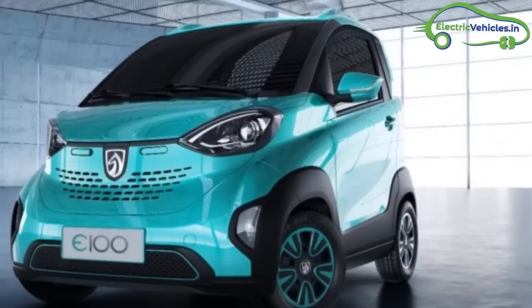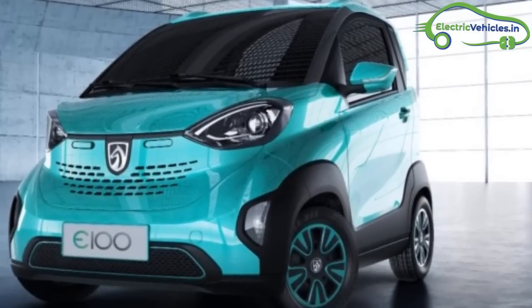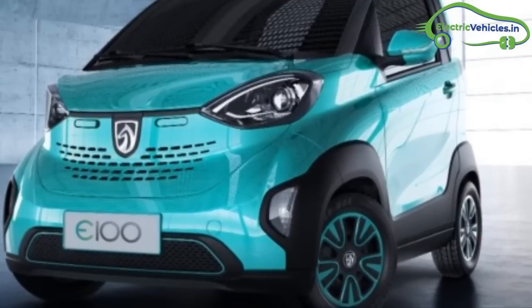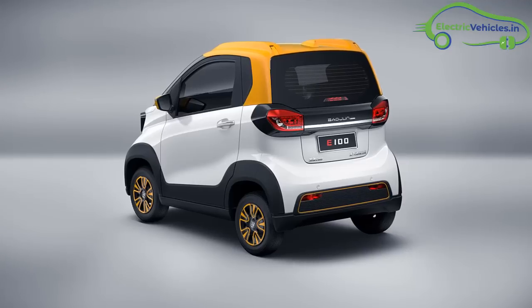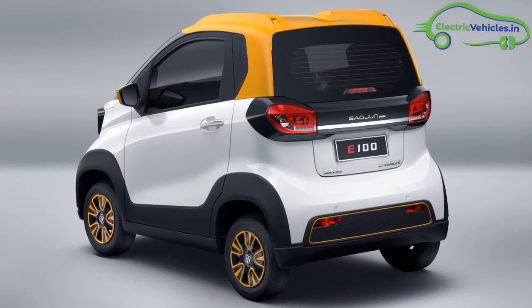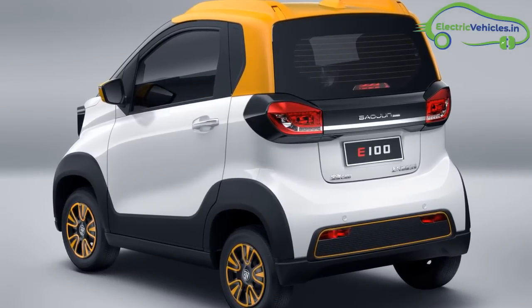In June 2018, Baozun launched an upgraded E100 that added an improved drive range of 200 km and various functional upgrades. After the upgrade, the electric car price increased to 4.5 lakhs.